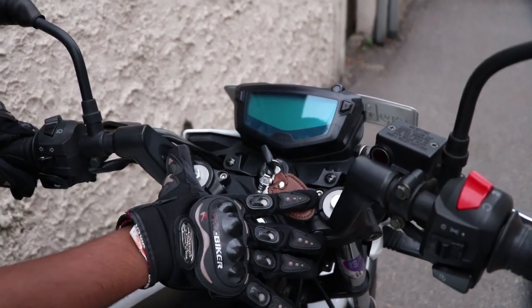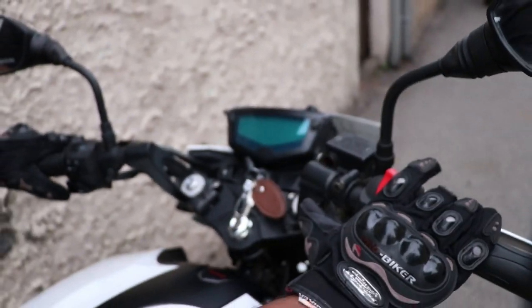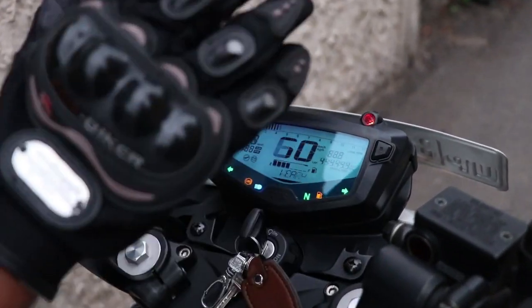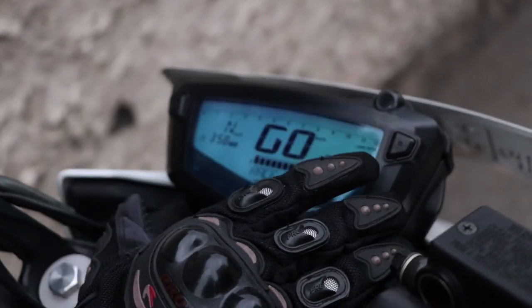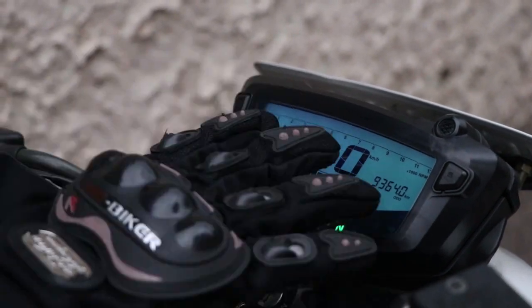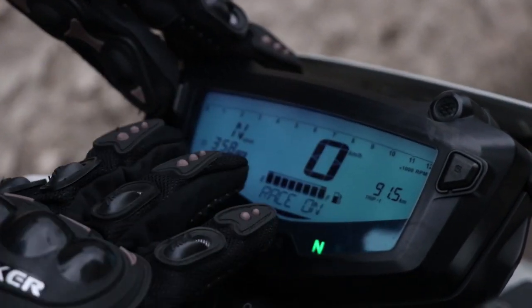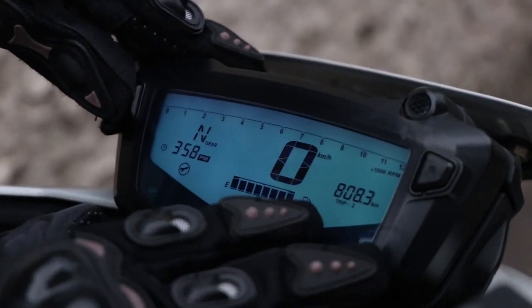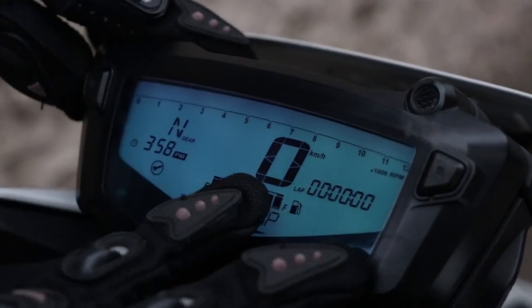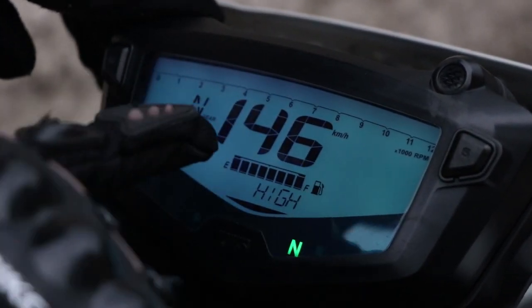This is an advanced meter panel with a gear position indicator, speed display, top speed recorder, trip meter, and lap timer.